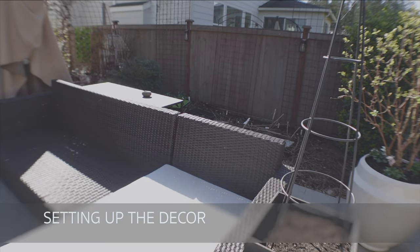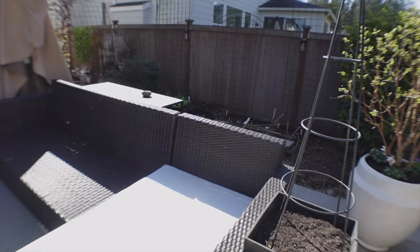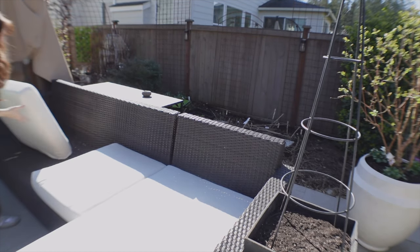It is time to get the furniture set up. I can't wait to be able to spend time out here right in front of the fire pit.